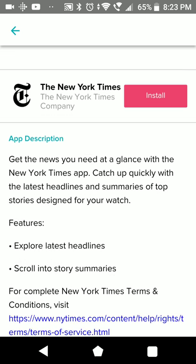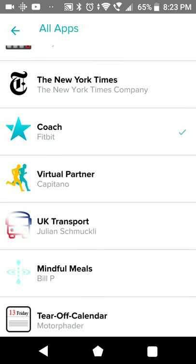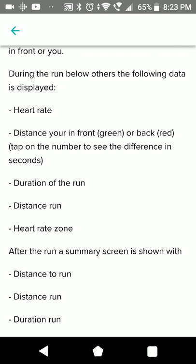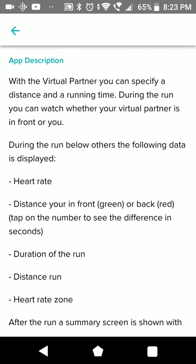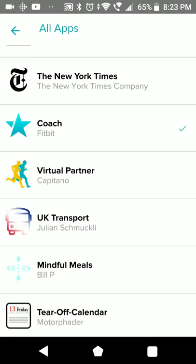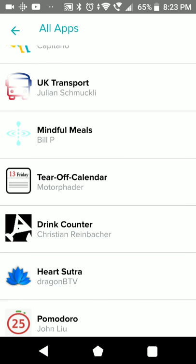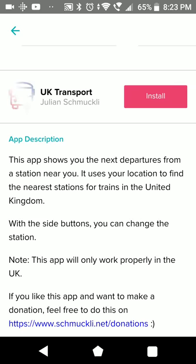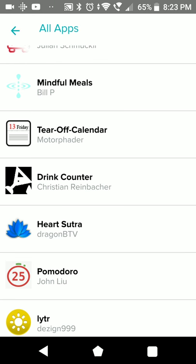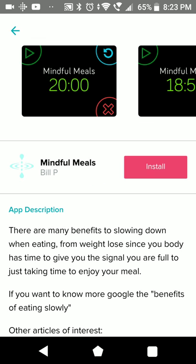New York Times - a news feed for the Ionic, same problem as with other apps: you need your phone nearby. There's something for running. Some running app. UK Transport - probably for transportation in the United Kingdom, showing train departures. Mine for Me is probably something for food tracking, maybe eating more slowly.